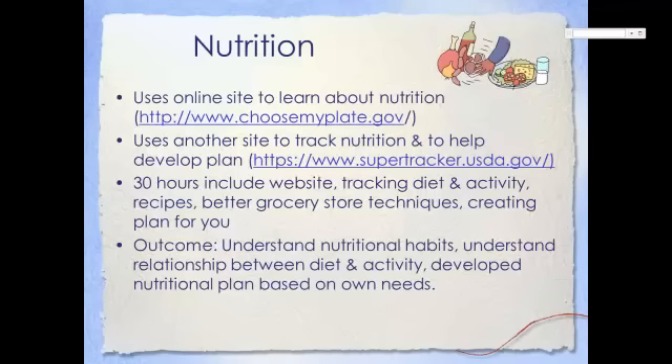The nutrition option will help you understand more about nutrition in general, and your own nutritional needs and habits in particular. It will use an online site to learn about nutrition, and another site to track your nutritional habits, compare those with recommendations based on your requirements, and suggest changes which will enhance your health. Your 30-hour time commitment will include working on the website, tracking your diet and activity, researching new recipes which would improve your current health, and using your understanding at the grocery store to find foods which are better for you.